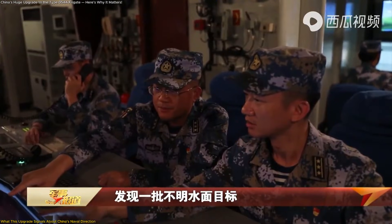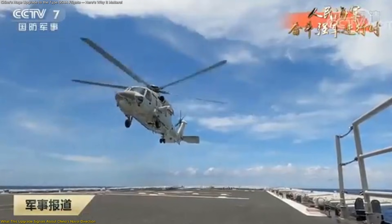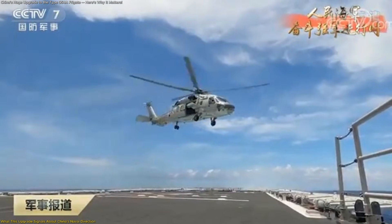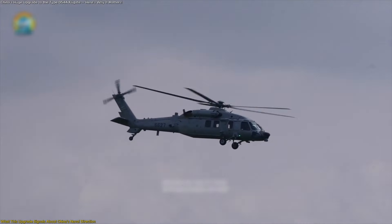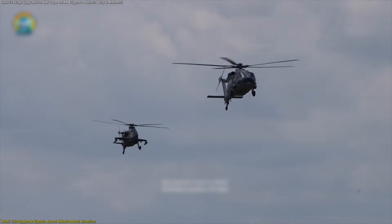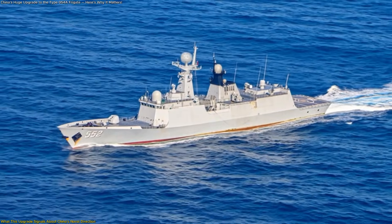One key signal is the emphasis on aviation integration. Expanding the flight deck and enabling operations with the Z-20 helicopter highlights how important airborne reach has become for surface ships. Helicopters extend a vessel's awareness far beyond the horizon, allowing it to operate more independently and contribute more effectively within group deployments. By enabling this on a mid-sized frigate, China increases flexibility across its fleet.